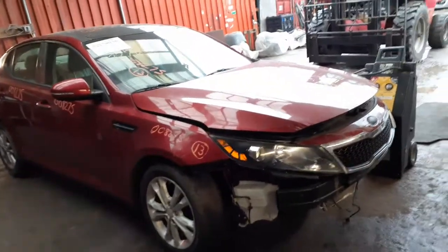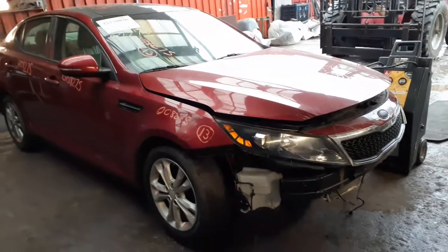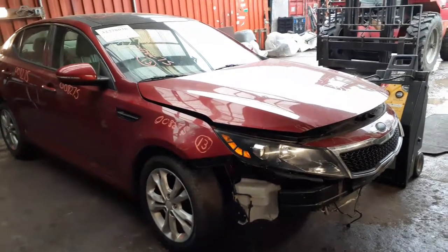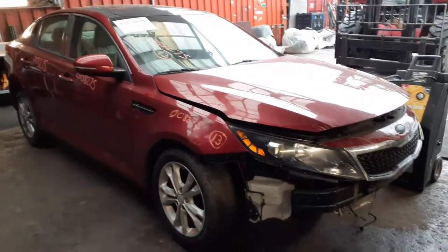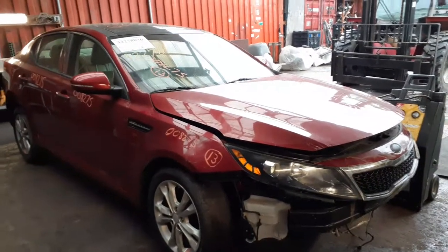This thing was hit in the front left side suspension and underneath the car — took out pretty much the radiator. All that stuff underneath has been hit. Motor and transmission are good. There's a little scrape on the oil pan and on the transmission pan.